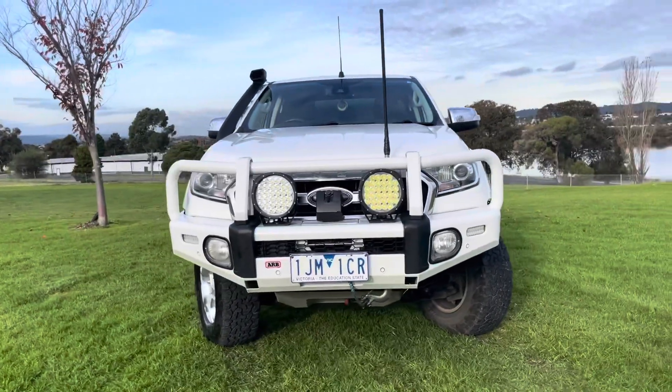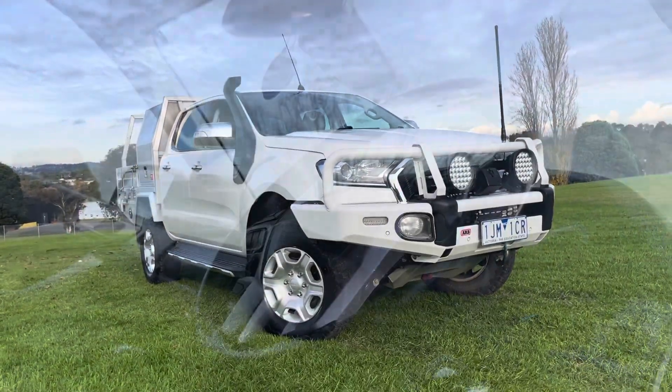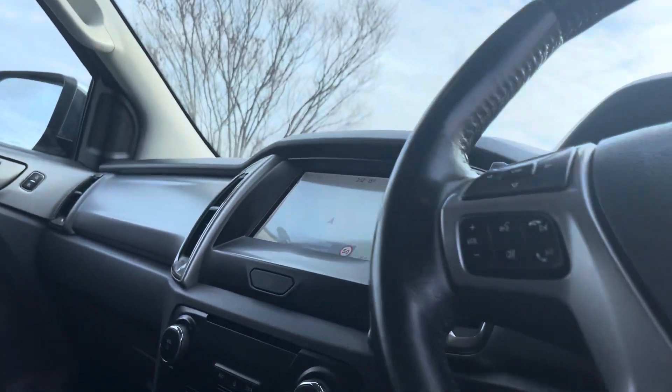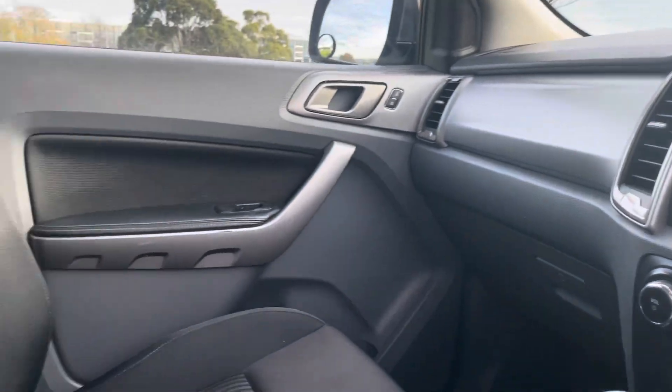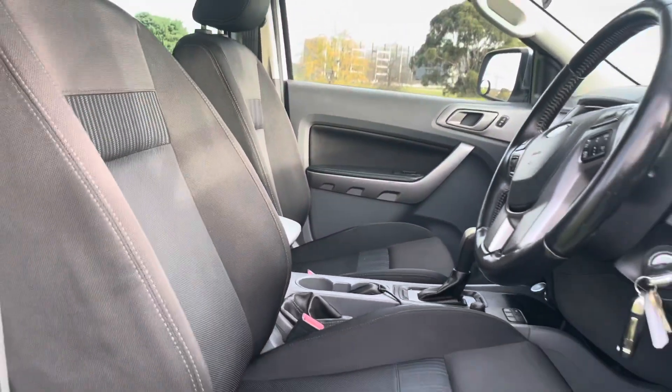It's just done over 164,000 kilometers. Being an XLT, it does give you access to all of your extras including your touchscreen multimedia system, satellite navigation, reversing camera, all of your cruise control, and of course your 4x4 options as well, which you'll just see there.